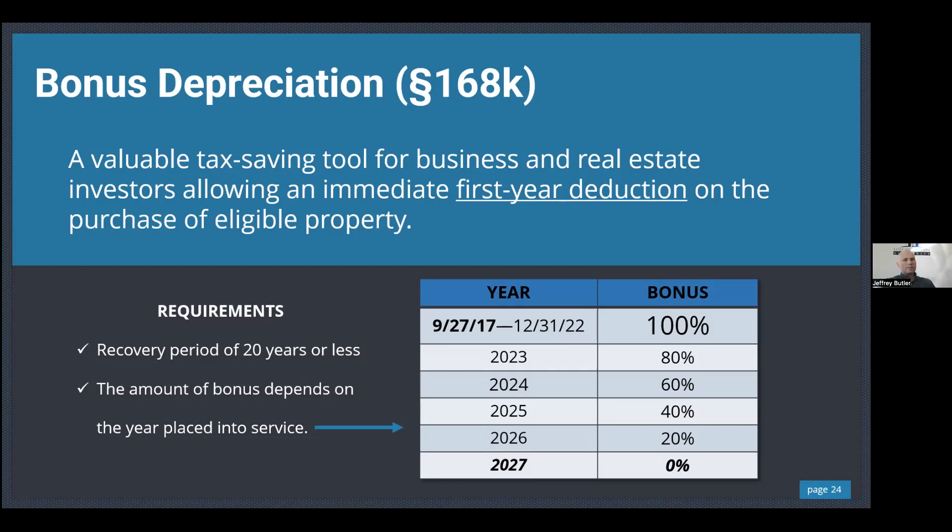Many people come to us having purchased a property this year, and as we talk we find out they also have properties from 2018, 2019, or 2020 they think they can't do anything with — that's not the case. You can go back and do cost segregation studies on properties as long as there's basis in the building — typically within the past 10 to 12 years.